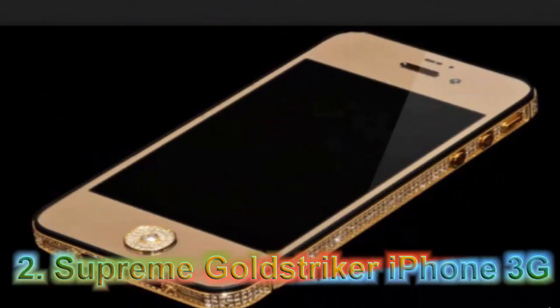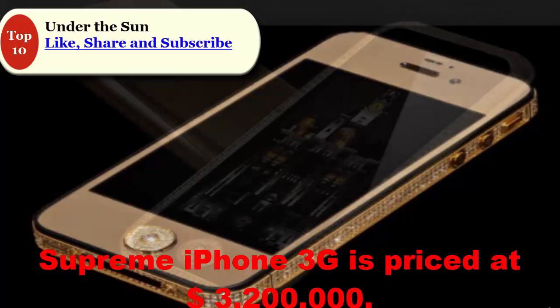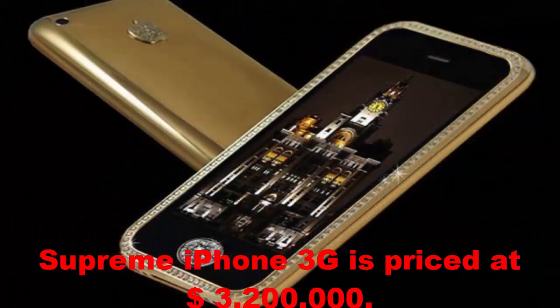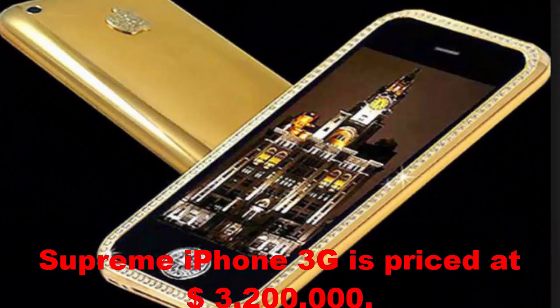At Number 2: Supreme Gold Striker iPhone 3G 32GB. The second most expensive mobile phone in the world, a variant of the iPhone from Apple, the Supreme iPhone 3G is priced at $3,200,000. It features a casing made from 271 grams of solid 22K gold and a screen trimmed with 53 one-carat diamonds. The home button is covered with a single rare 7.1-carat diamond. The iPhone 3GS Supreme comes in a case carved from a single block of granite and sports cashmere gold and an interior lining made with top-grain leather.